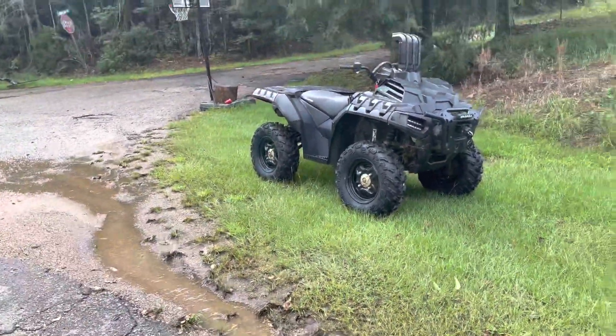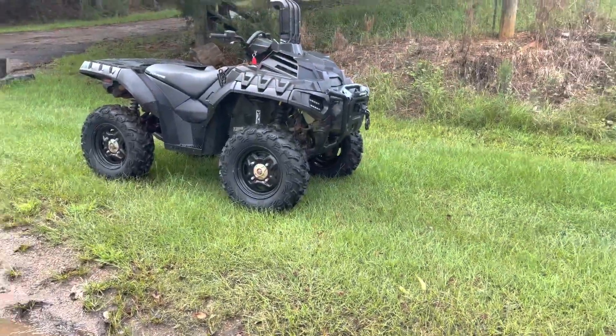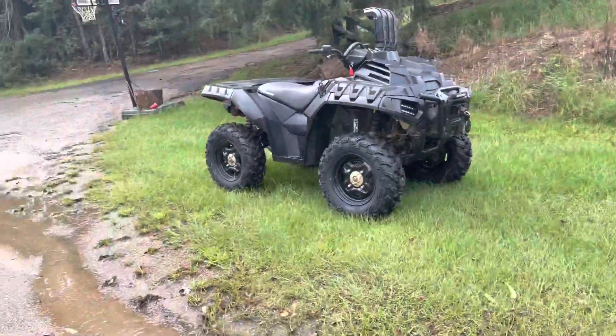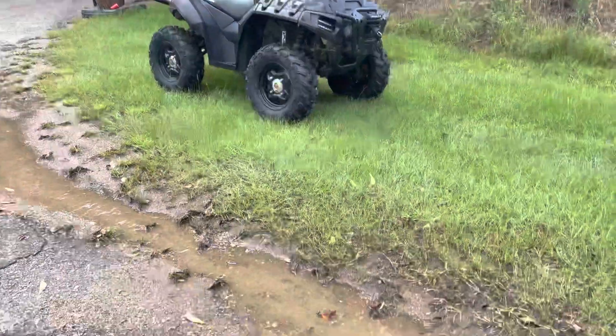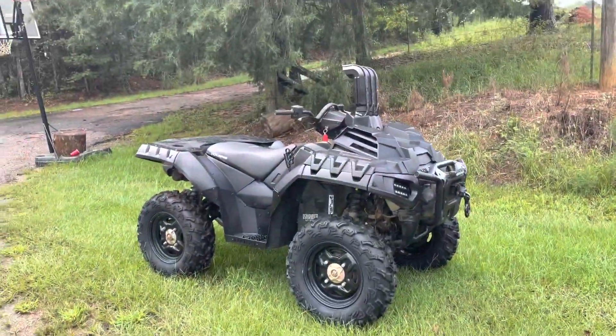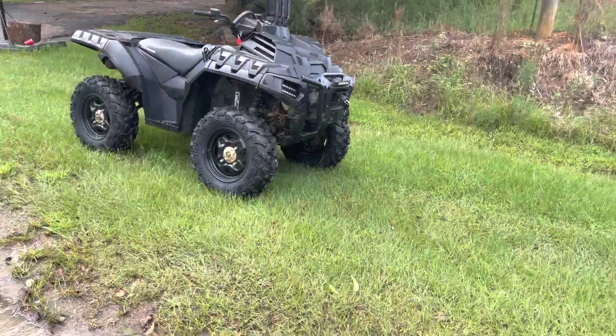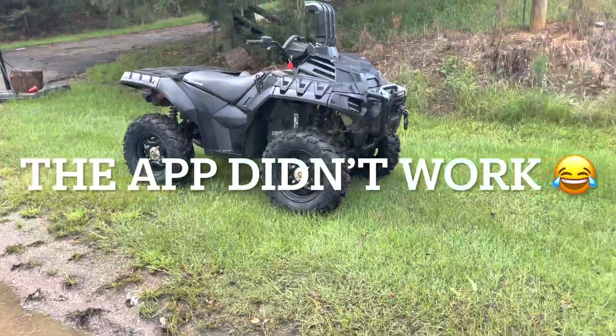I got some good news and some bad news. Bad news first — I forgot my GoPro. I don't know how I forgot it, I guess I forgot to put it in my truck. So you guys won't be able to physically see the top speed on it, but I'm gonna try my best to screen record the app or something like that and get the top speed for you guys.